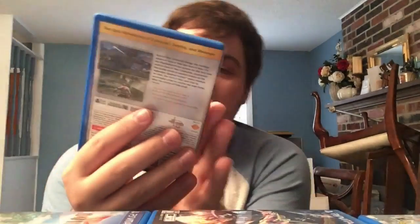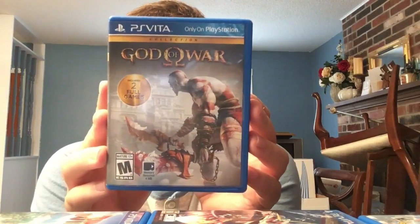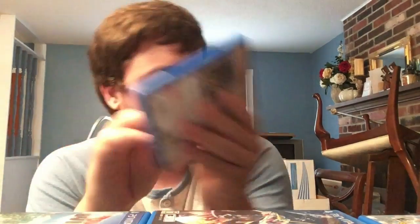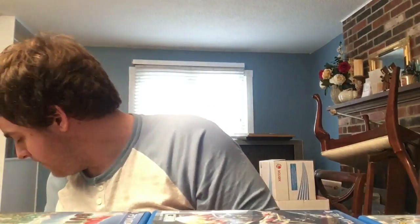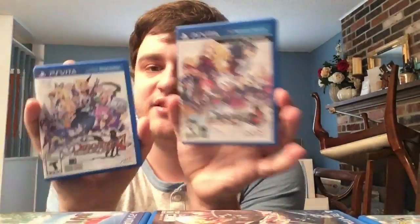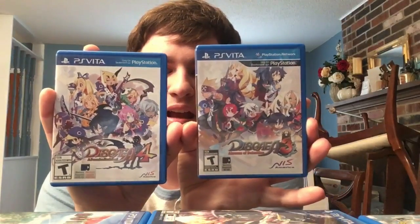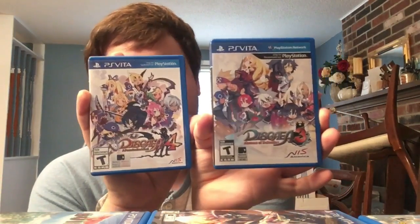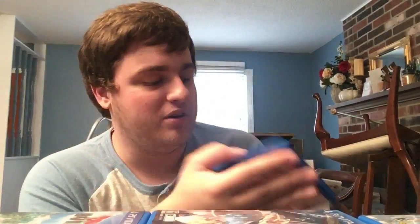Next we have the God of War Collection, made by the guys at Sanzaru - it has God of War 1 and 2. Really cool to have on there. Next we have Disgaea 3 and Disgaea 4 - these enhanced ports have pretty much all the DLC from the PS3 versions and are really addicting, fun strategy RPGs.